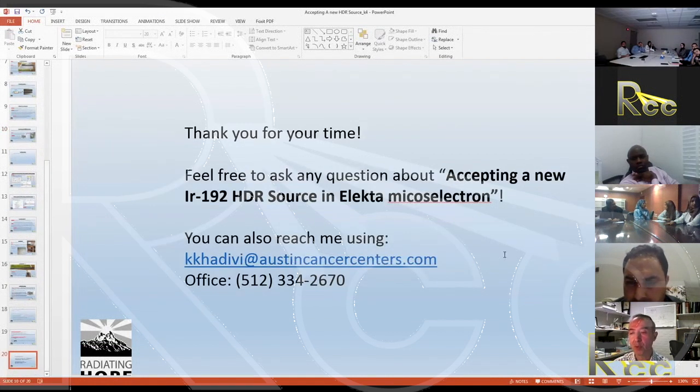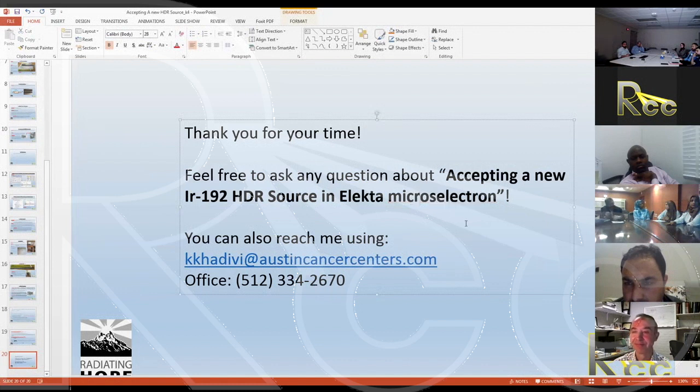With the Excel spreadsheet review complete, discussion is opened. Participants using an HDR program — and specifically the Electa brand — are asked to raise their hands, confirming familiarity with some of these topics.